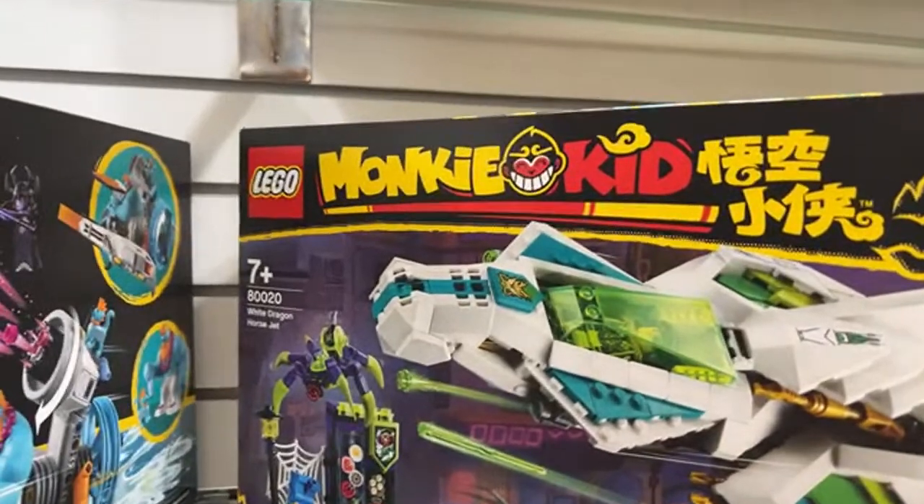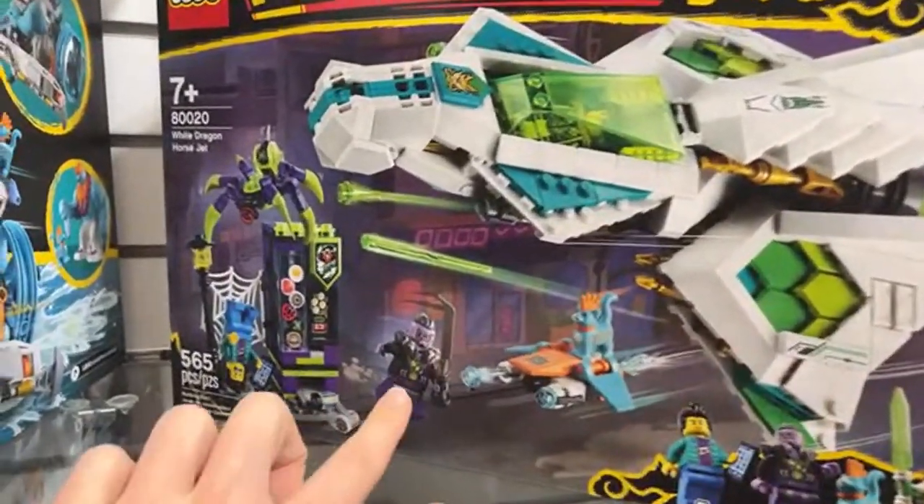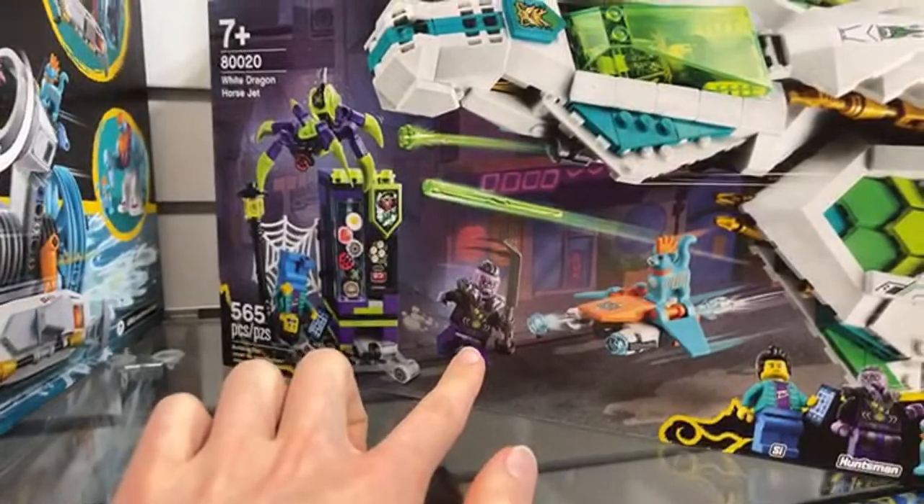We've got Sandy's Speed Boat, the very terrifying Spider Queen, and the White Dragon Horse Jet — which is a very cool vehicle. That one also includes some spider guys — the Huntsman.